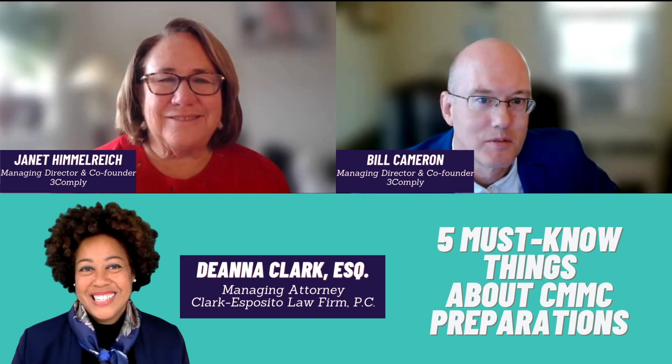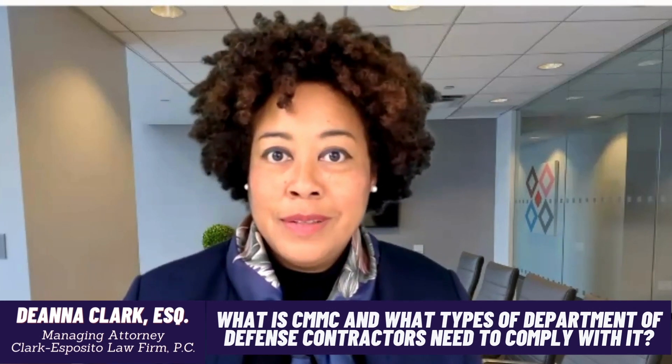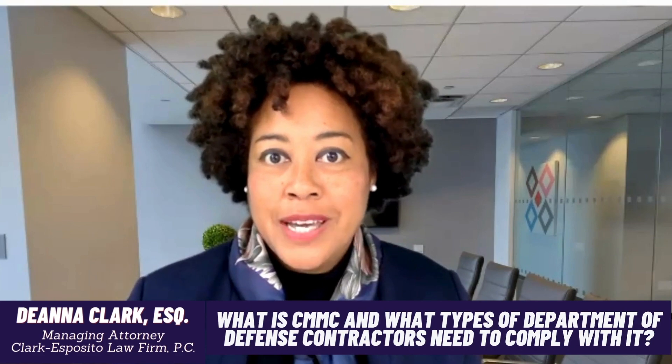Nice to see you both. So let's dive in. This acronym CMMC, or Cybersecurity Maturity Model Certification — what does this mean anyway, and what types of Department of Defense contractors need to comply with it?